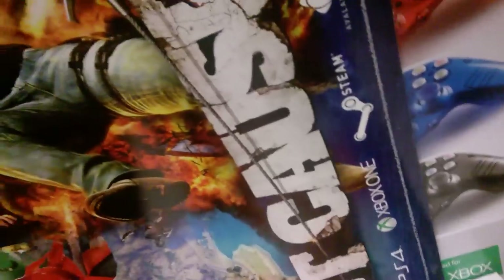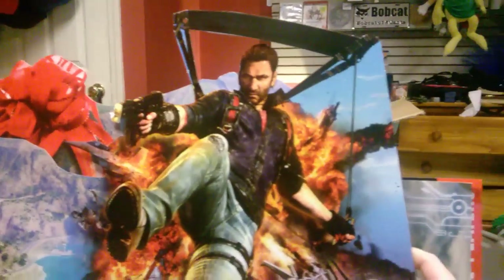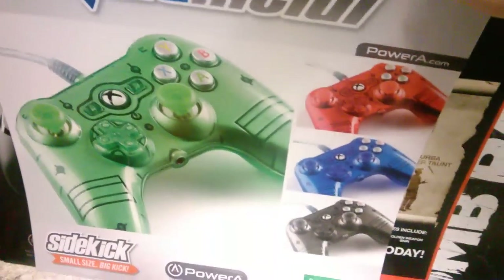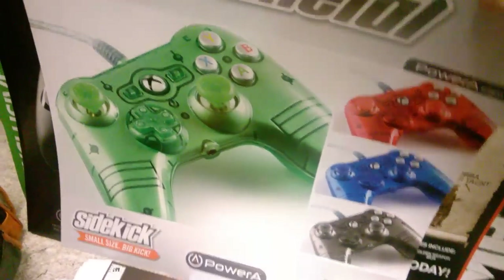Two boxes of those. Then there's this really cool poster of Just Cause 3 where he's like flying out of a helicopter or something — freaking awesome poster right there. And then some propaganda stuff for sidekick controllers.